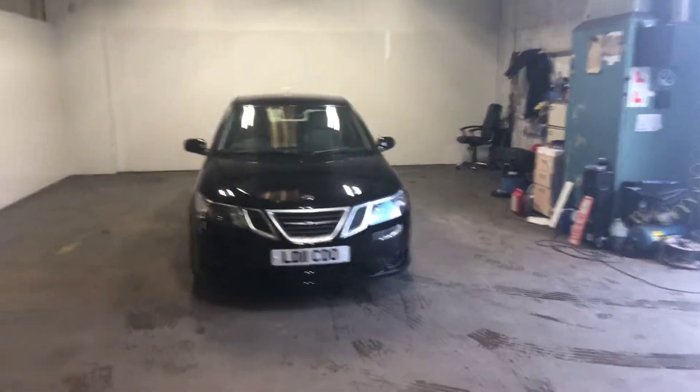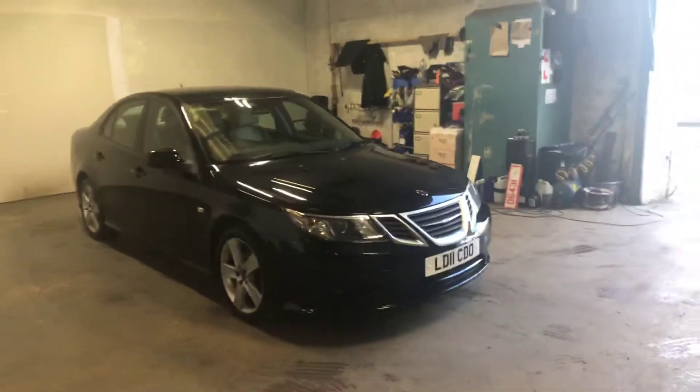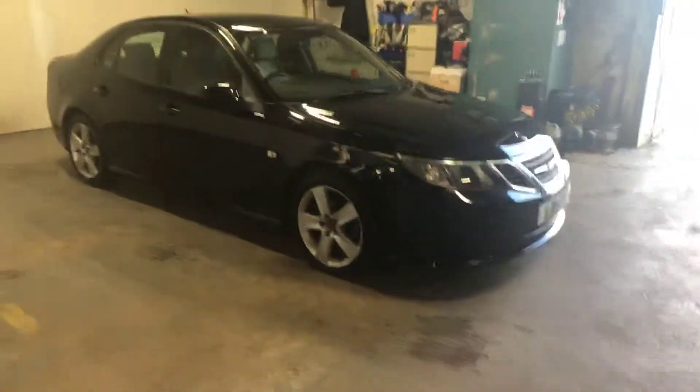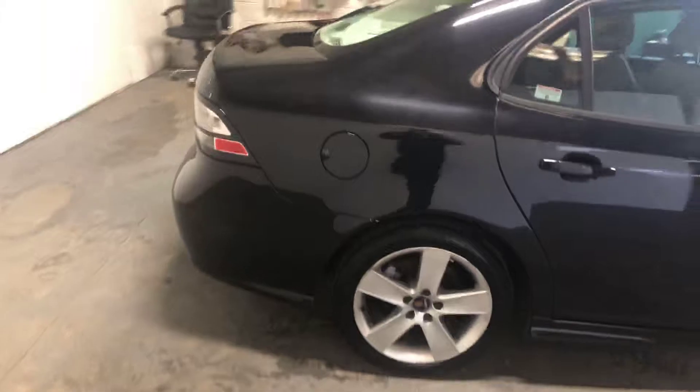Hi folks, Steve and Lindsay from East Goldbride Used Car Centre, just doing a walk round of this Saab 9.3 diesel, really nice car, saloon, full leather upholstery, heated, black in colour.